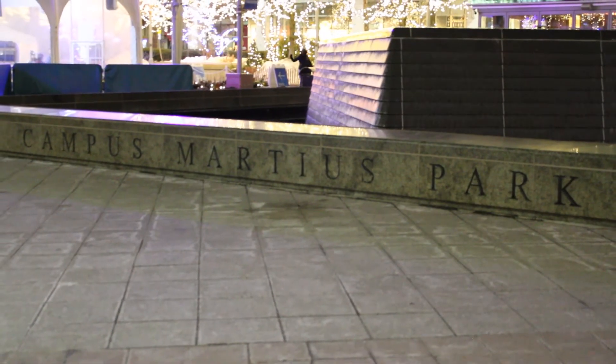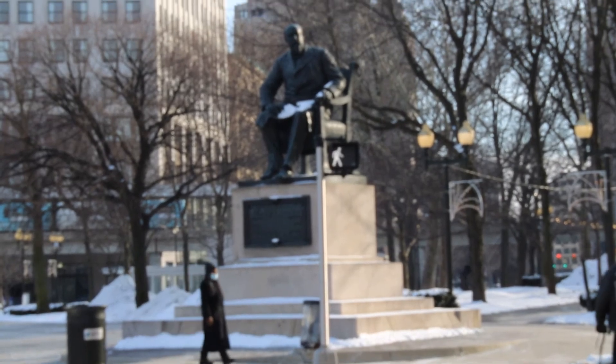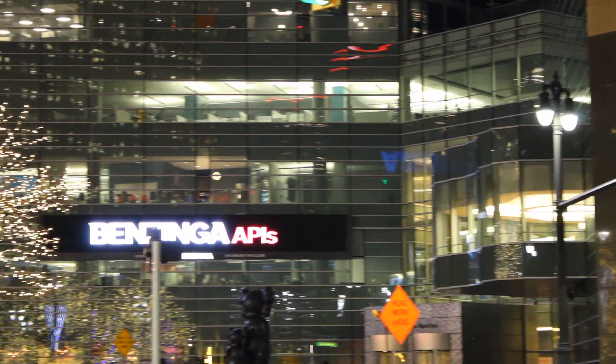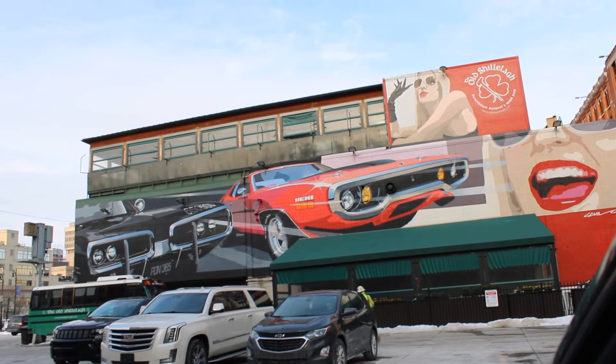Campus Martius, located right in the heart of downtown Detroit, was first a space to honor soldiers before it became a space for events and relaxation. In the summer, Campus Martius offers a man-made beach, and in the winter, an ice skating rink that can accommodate up to a thousand ice skaters at a time.